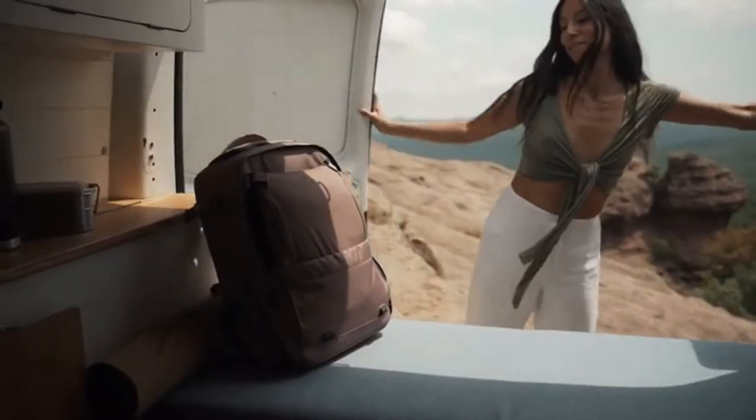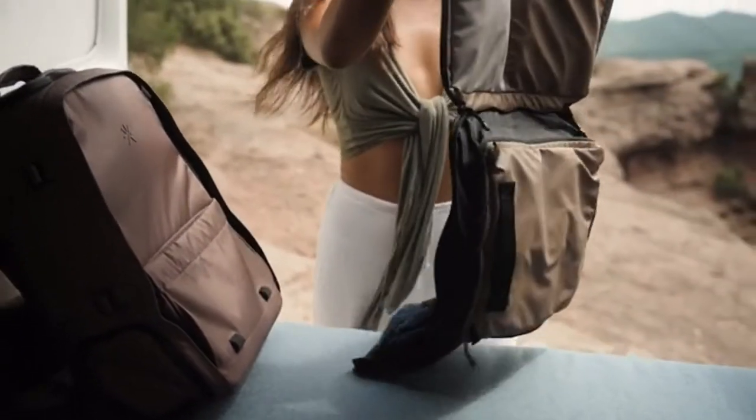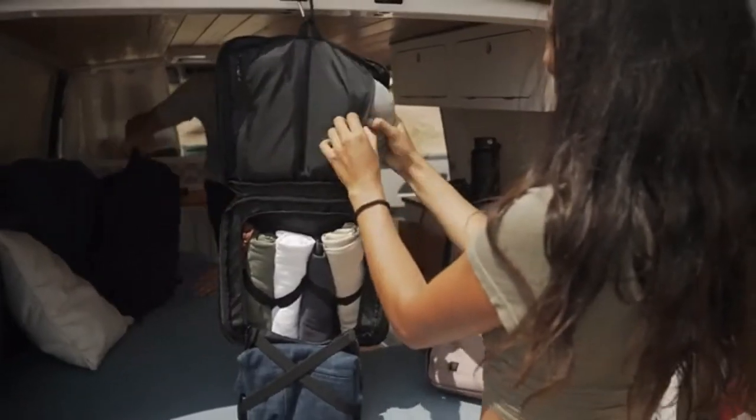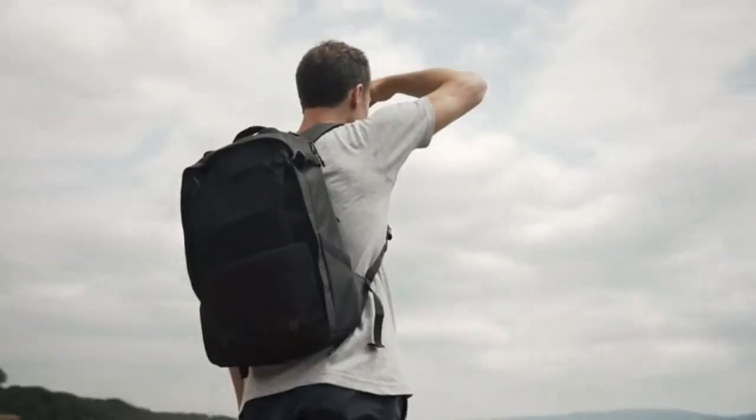Go to your destination, hang the smart packing cube anywhere for a portable closet, and use Nest as your day pack for whatever the day has in store.